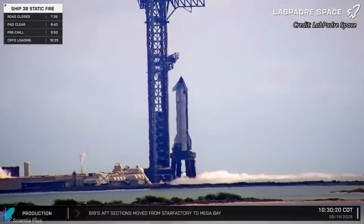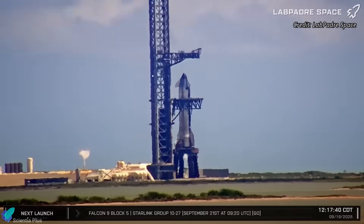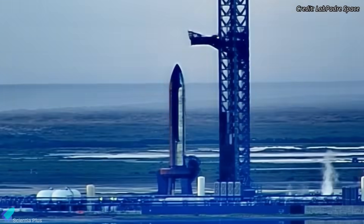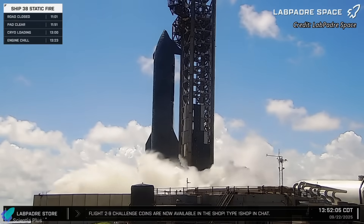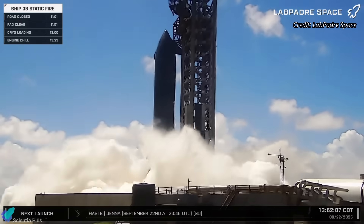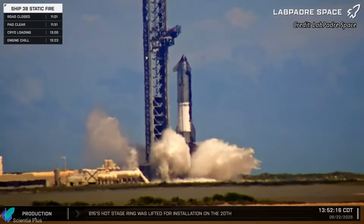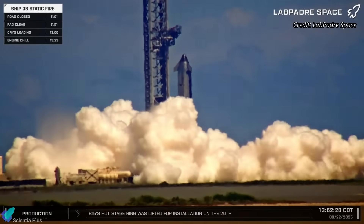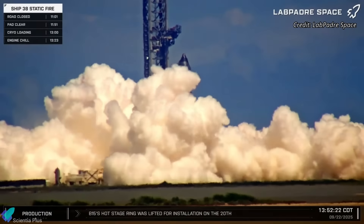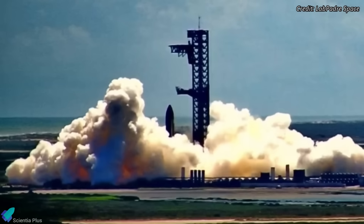After two failed static fire attempts last week, followed by inspections and thorough repairs over the weekend, SpaceX brought Ship 38 back to test on Monday morning. The vehicle roared with a full-duration six-engine static fire test on September 22nd. All engines ignited and sustained thrust for nearly 10 seconds, marking the final static fire of the Block II ship, while the deluge system flooded the launch pad to suppress extreme heat and acoustic loads.